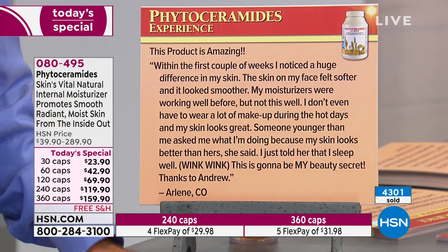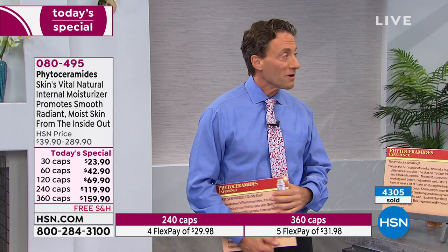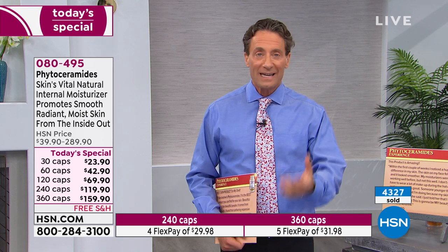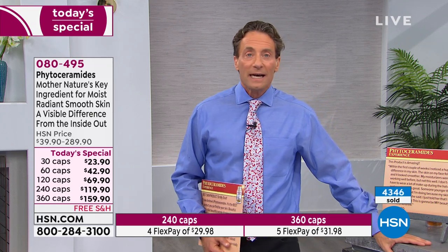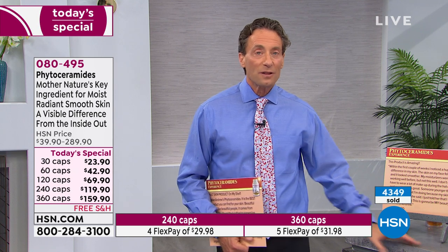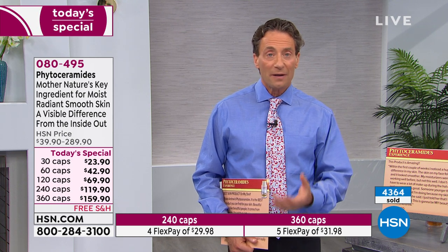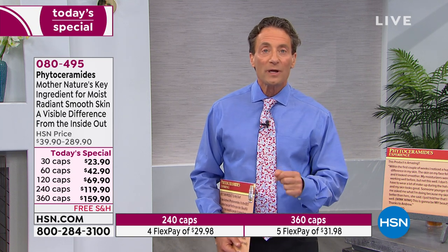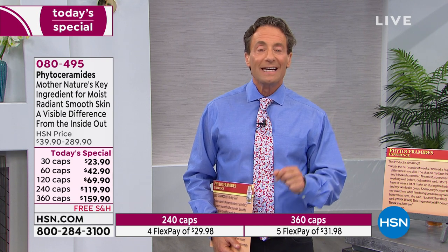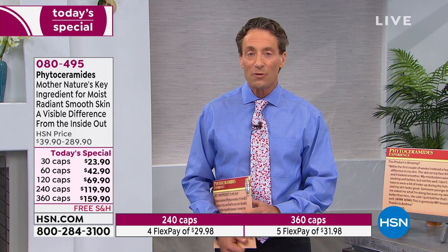My mom handed me the moisturizer she uses — she told me it's really natural and healthy. I went online and found the ingredients. It contained about 80 different ingredients, and the first 40 you'd basically need a PhD in chemistry to read. They weren't natural at all. Most of us don't really understand the chemicals we're putting on our skin, and what we're putting on our skin isn't really moisturizing — it's giving us the impression and sensation of moisturizing, but not actually delivering moisture to the skin layers.